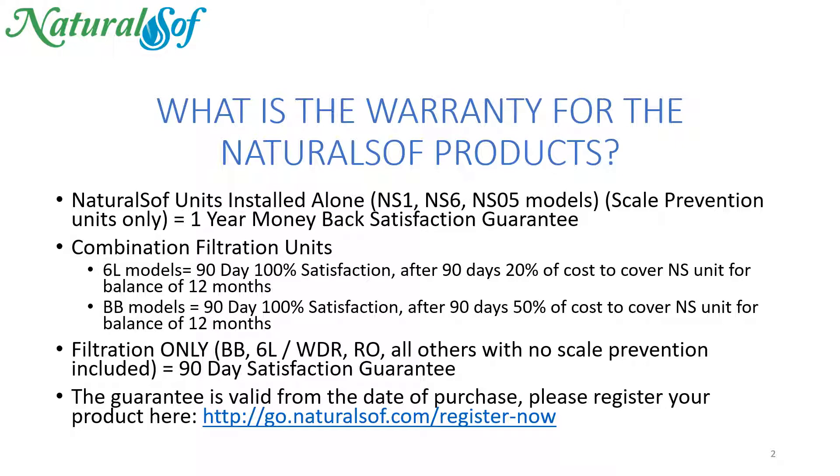Now filtration only — which would be our Big Blue BB6L and the RO — anything without scale prevention has a 90-day money-back satisfaction guarantee.